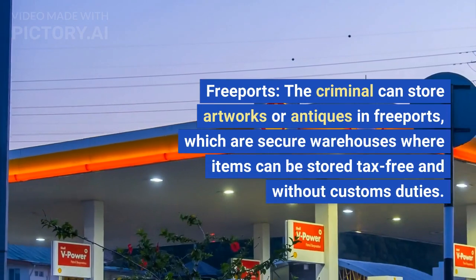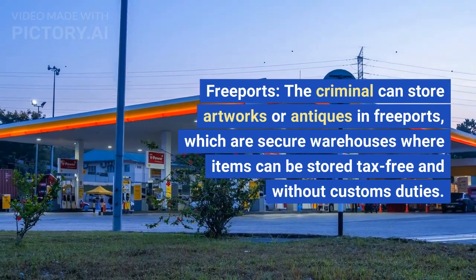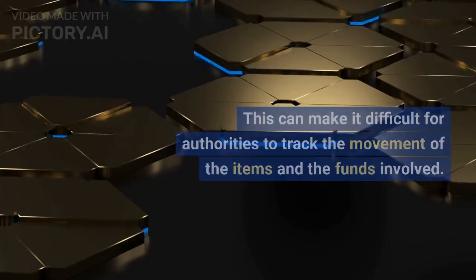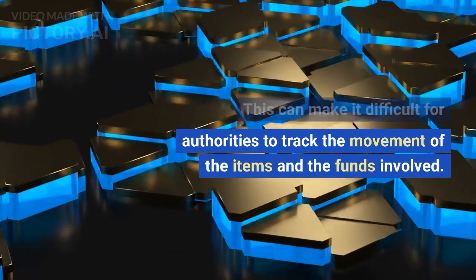Freeports: the criminal can store artworks or antiques in freeports, which are secure warehouses where items can be stored tax-free and without customs duties. This can make it difficult for authorities to track the movement of the items and the funds involved.